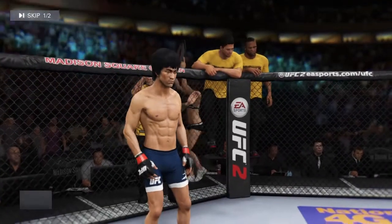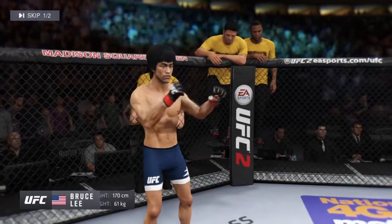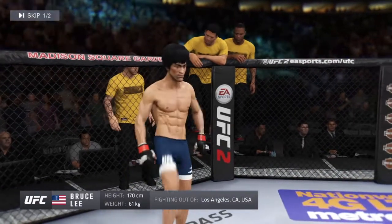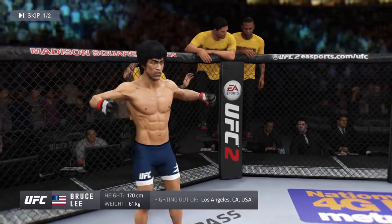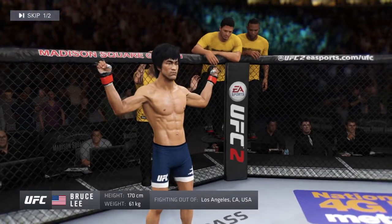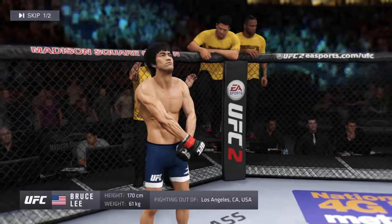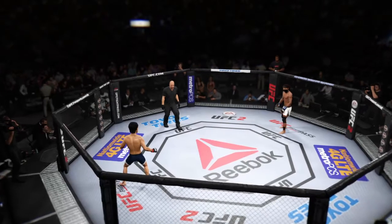And now for his opponent, fighting out of the red corner — this man is a mixed martial artist making his professional debut here tonight. He stands 5'7 inches tall, weighing in at 135 pounds, fighting out of Los Angeles, California: Bruce the Dragon, Bruce Lee!